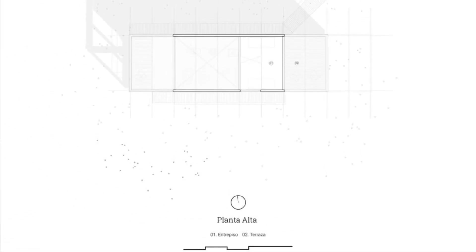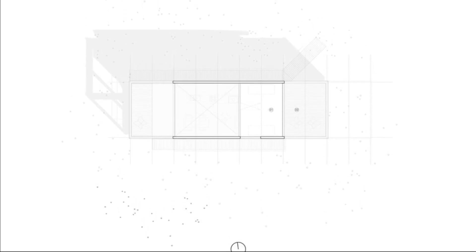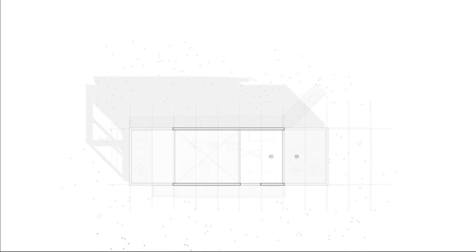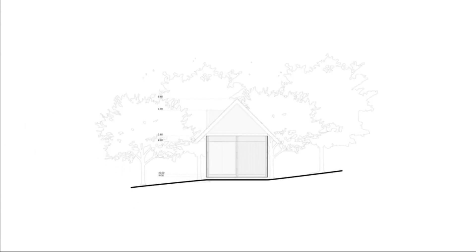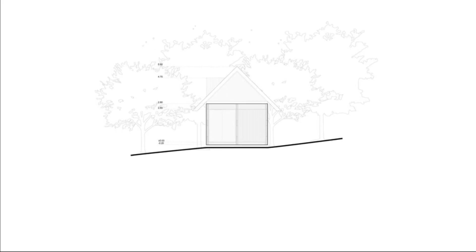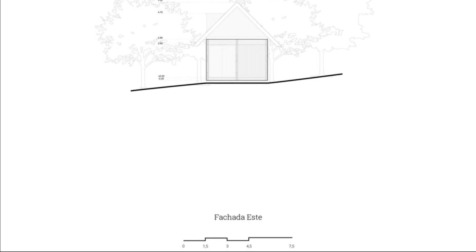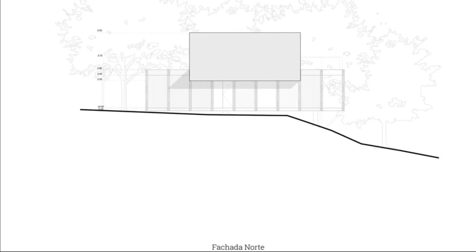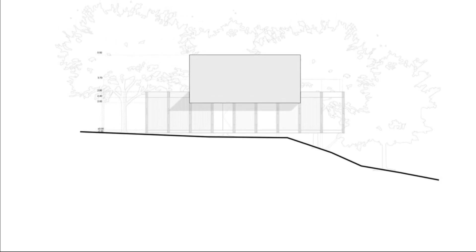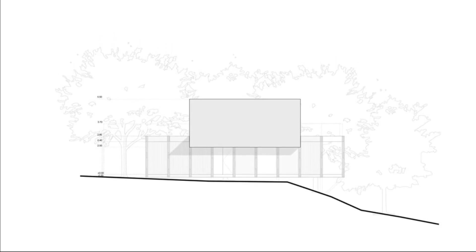Architects: TAT Arquitectura. Area: 60 square meters. Year: 2021. Photographs: Marco Scaponi. Lead architects: Leandro Allegra, Horacio Godi, Martin Olivera. Design team: Lucia Arce, Lucas Cardona. City: Punta Colorado. Country: Uruguay.